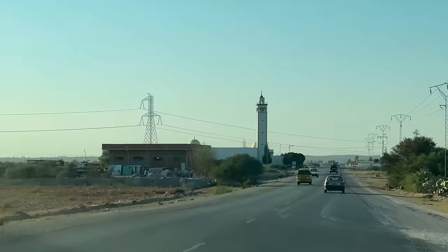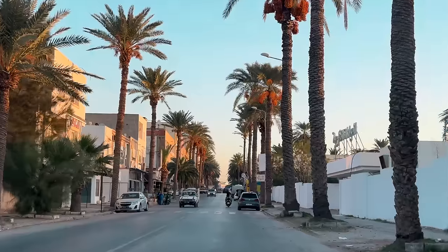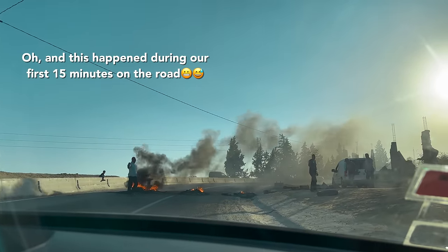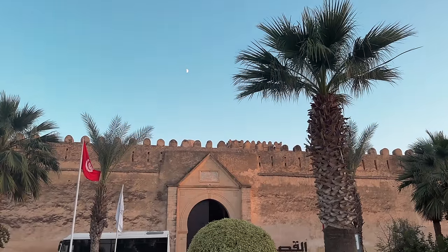We immediately set out on our drive for just over three hours down to a city called Kairouan. We mainly stopped here to break up the trip down to our actual destination, but this city actually turned out to be a hidden gem. We've made it to our first stop in Tunisia — the fourth holiest city in Islam, Kairouan.